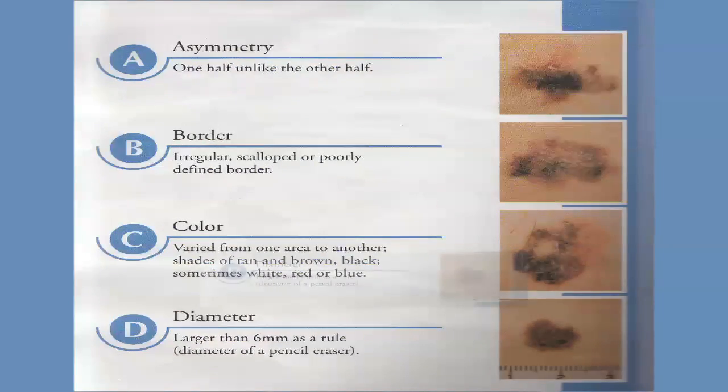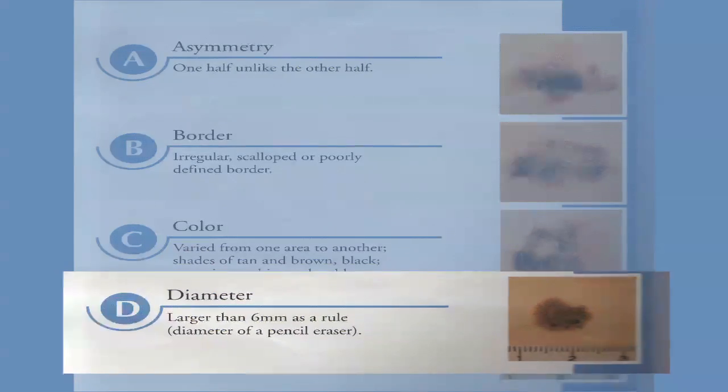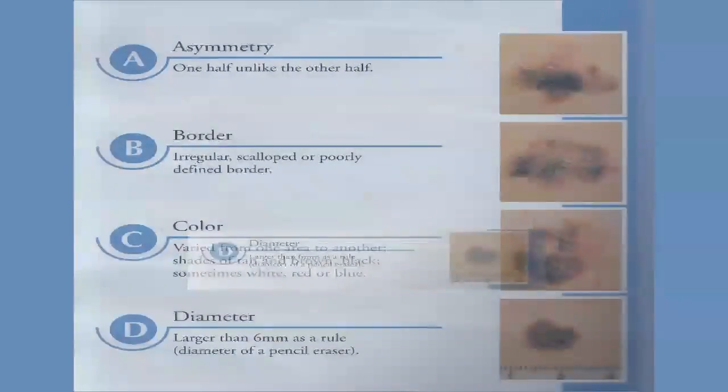D stands for diameter. The gauge that we use is 6 millimeters, or the end of a pencil eraser. If your mole is bigger than that, that could be a worrisome sign. And then finally, E stands for evolving. Is your mole changing? Is it growing? Is it bleeding? Is it itching? Those could all be worrisome signs.